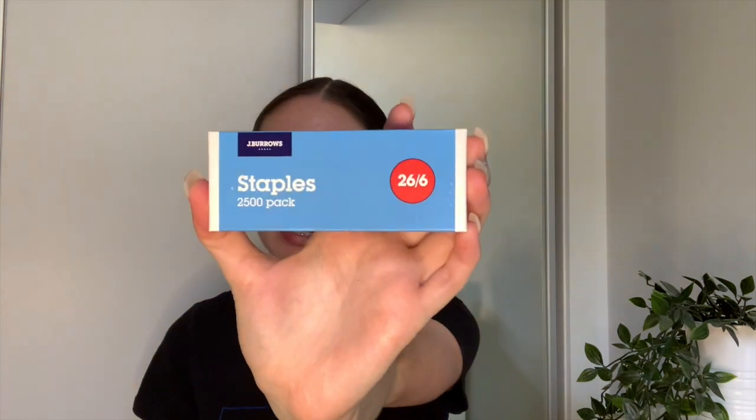Next I got staples for my stapler, because last year I bought a tiny 15 stapler by accident and ran out of staples halfway through the year. This year I am prepared. I just got the 26/6 size, the J.Burrows brand, 2500 pack, and I'm pretty sure this is like a dollar fifty.